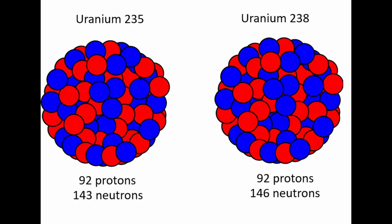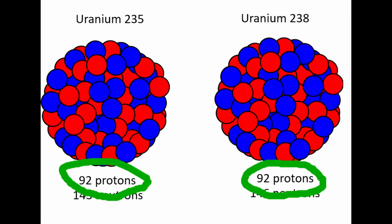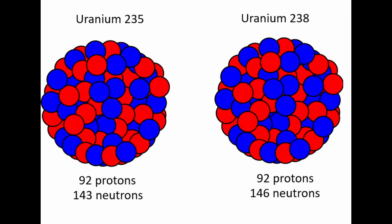Similarly, the uranium atom has 92 protons, but the isotope uranium-238 has 146 neutrons, whereas uranium-235 has 143 neutrons.